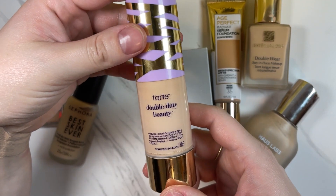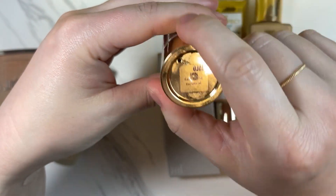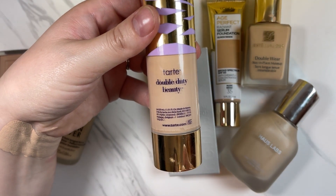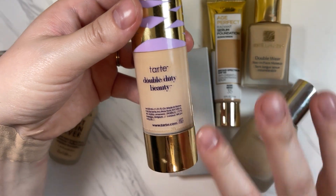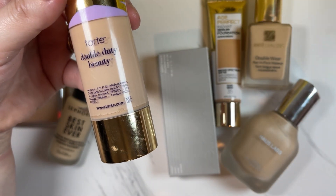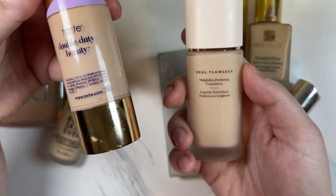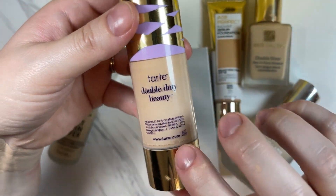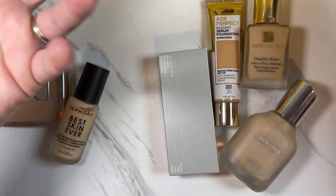The other one I'm going to keep is the Tarte Face Tape Foundation in Fair Light Neutral. This one is probably just a hint dark for me, but if you do it in small layers it looks pretty nice. It is more of a matte or natural matte finish. The Shiseido one is also natural matte, while the Laura Mercier is more on the serum-y side but looks nice when you powder it down.